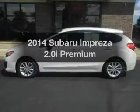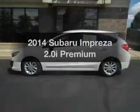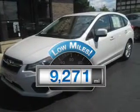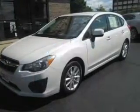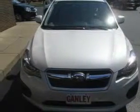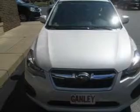Presenting the 2014 Subaru Impreza. If you're looking for a first-rate auto, this one could be yours today. Get more for your money with this vehicle that features low mileage and dependability. The powertrain includes all-wheel drive with an efficient four-cylinder engine that responds smoothly to its automatic transmission.